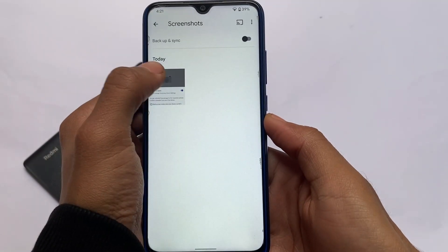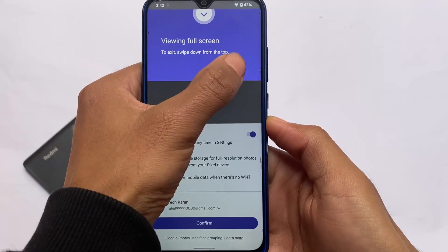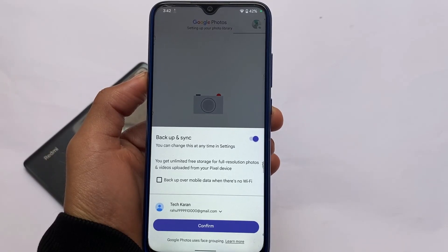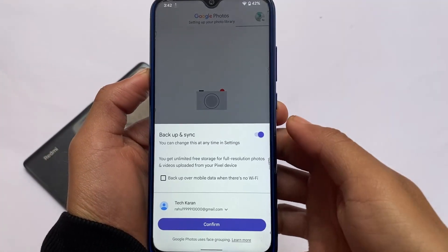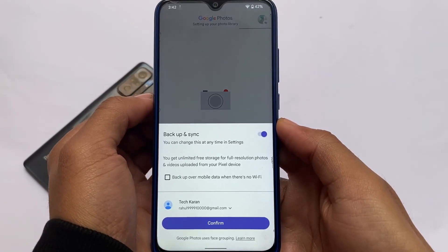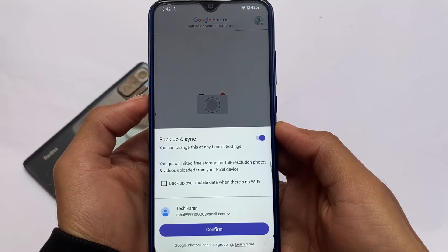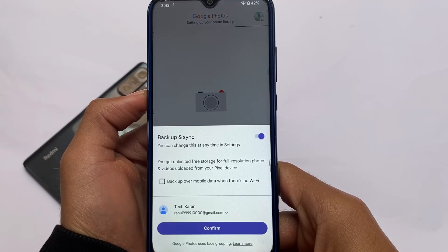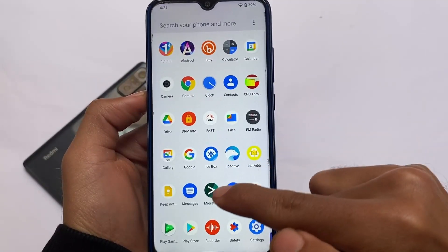In the Google Photos app, you get unlimited free storage for full-resolution photos and videos uploaded from your Pixel device. You can change this at any time in settings. It's quite useful — unlimited full-resolution Google Photos storage comes pre-installed.